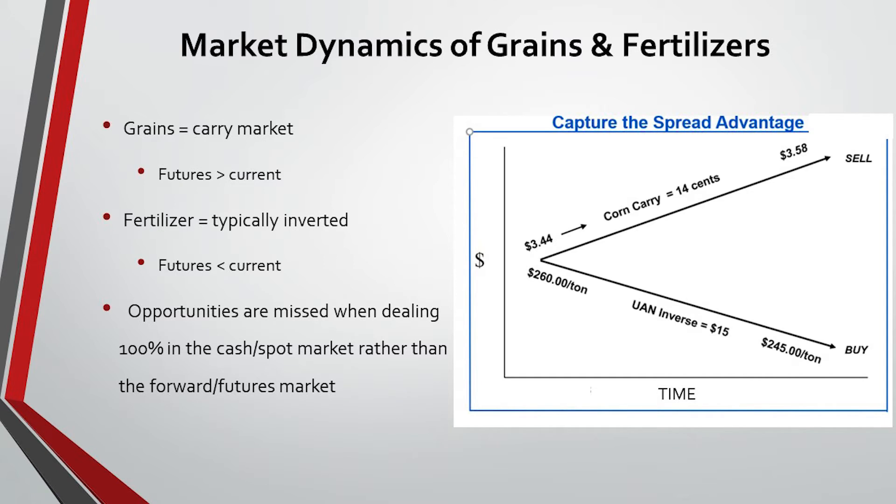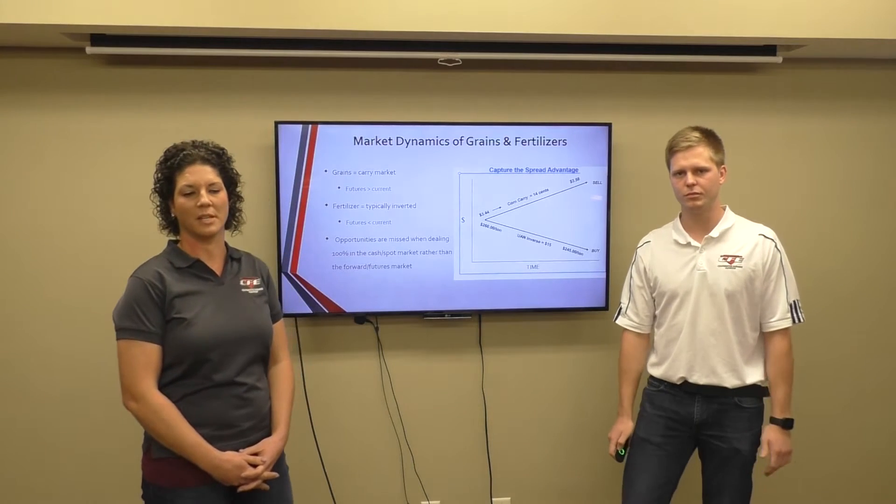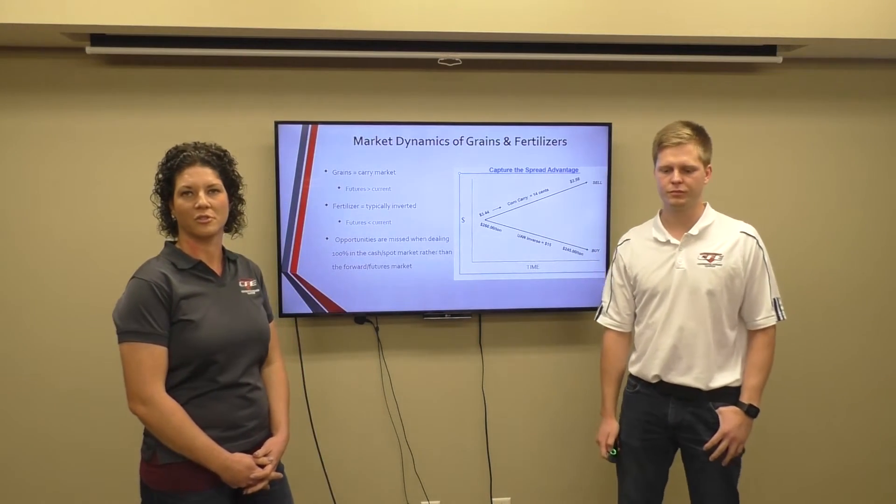Fertilizer is typically the exact opposite of that. Fertilizer is typically the most expensive today and then in future months it's not as expensive. This chart kind of illustrates our goal and the whole reason why we came up with this program — we want to take advantage of these market dynamics. We want to be selling corn at a higher price and locking in our fertilizer at a lower price. We definitely feel that some opportunities are missed when you're dealing a hundred percent in the cash or spot market rather than the forward futures market.